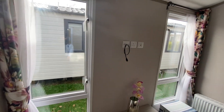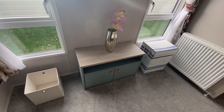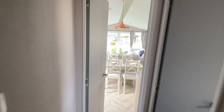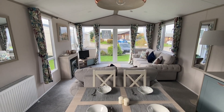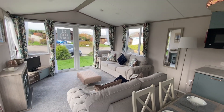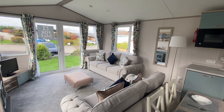A point for your television up on the wall, and a handy unit below. So there we have the 2020 model Atlas Heritage, 38 foot long, 12 foot wide.